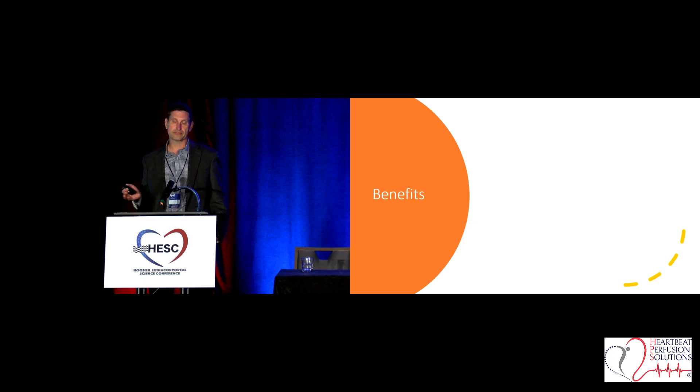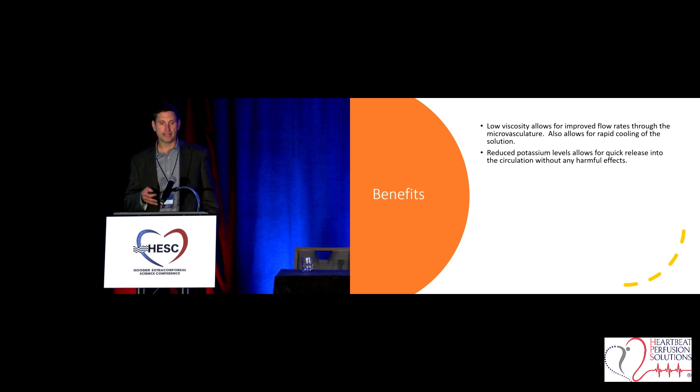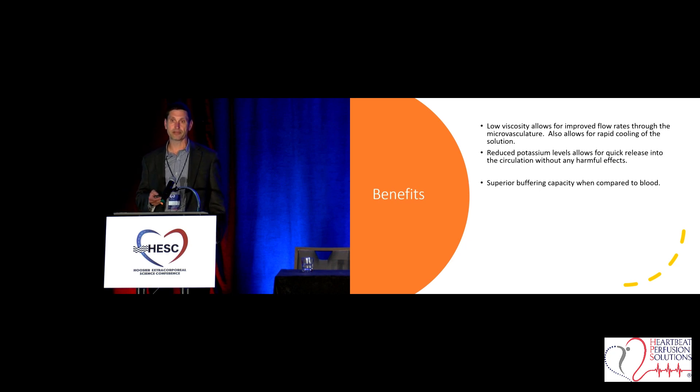I used Custodial HTK for many years at Temple University — 100% every case. Here are some things I saw as a clinician. The low viscosity allows for even distribution throughout the myocardium. It has reduced potassium levels. At the time I was using this, Del Nido wasn't a very popular solution for adult cardioplegia, so it was nice not to have to deal with those high potassiums. It also has superior buffering capacity compared to blood.